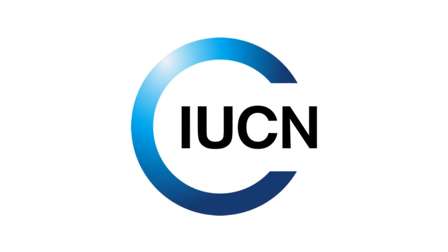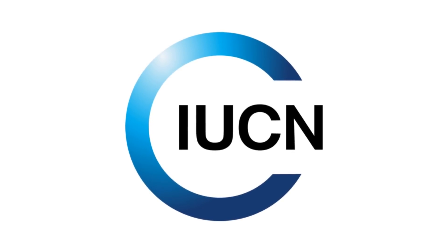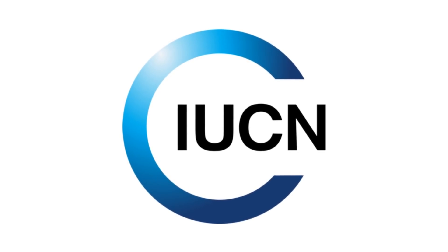The IUCN has no classification level for them, but we can assume that microplastics and ocean acidification will affect them in some way.